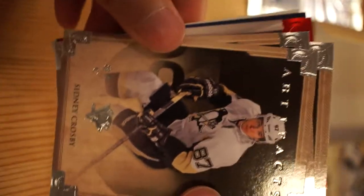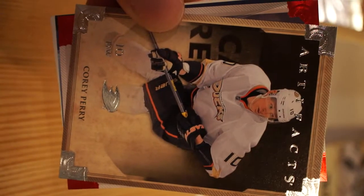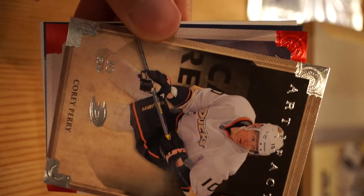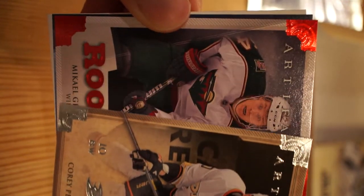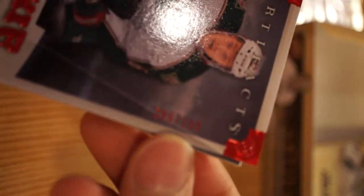Kind of saw that Sidney Crosby one was good. Drew Stafford, Corey Perry. Michael Granlund Wild - this is a Ruby Parallel.